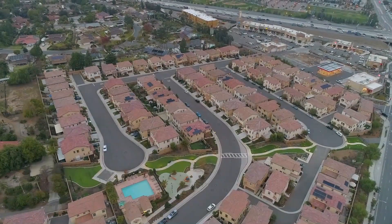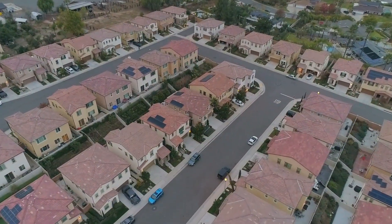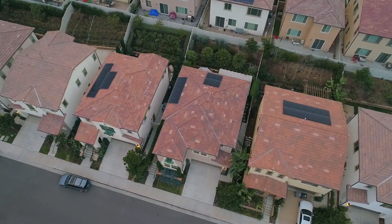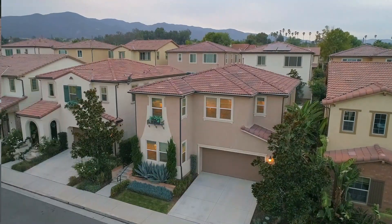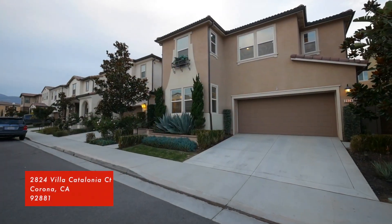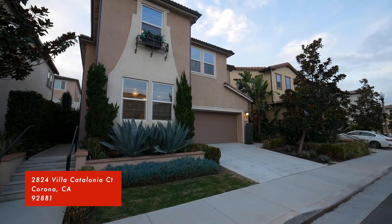Located in the South Corona gated community of Terraza, you'll find this highly sought-after and move-in-ready 2018 home. This former model home has been well-maintained and features many upgrades inside and out.